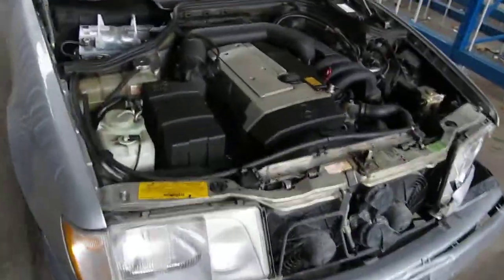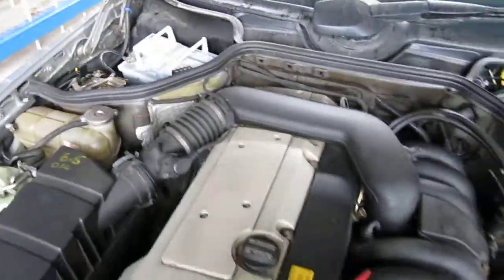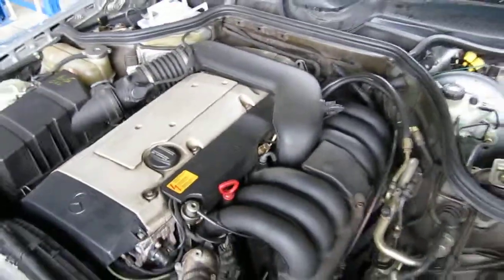Hello and welcome to Tom's Foreign Auto Parts video portion of our inventory. Here we have a 1995 Mercedes, this is an E320.